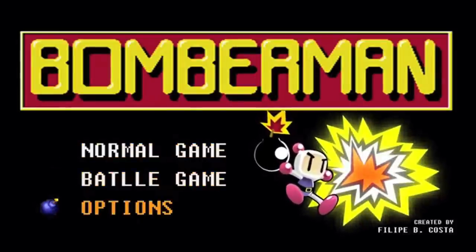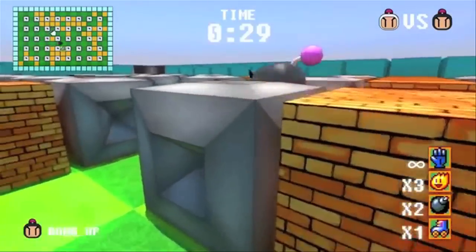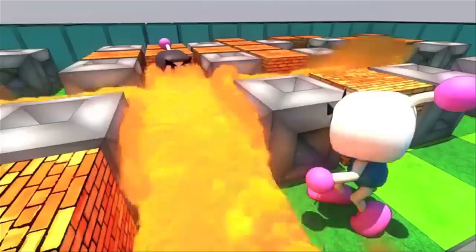Finally, although unfortunately not a real game, here's what a first-person Bomberman would look like. I'm gonna leave you with an app to talk to apes. And as always, thanks for watching.